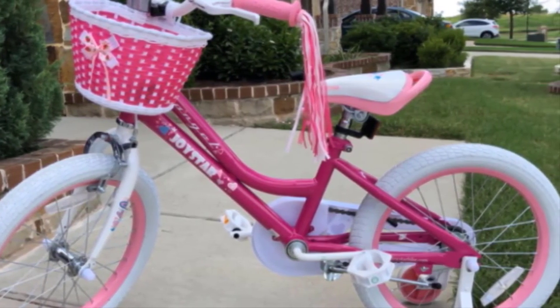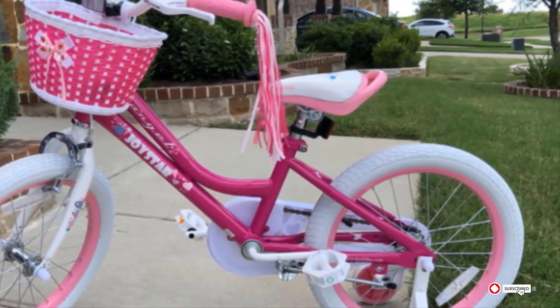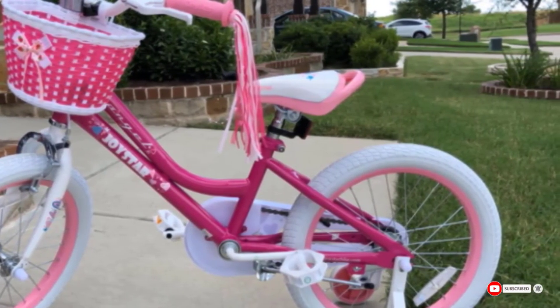This bike's plastic accessories are of lower quality with limited durability. A few people have also reported the pedals being too stiff for their little ones.